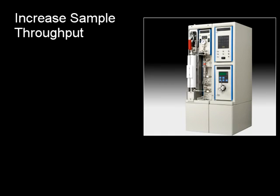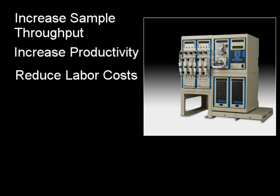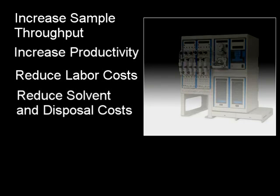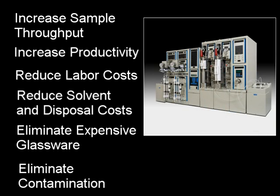Our automated sample preparation systems are designed to eliminate the manual techniques that bog down a laboratory's sample throughput. Our total sample preparation solutions will let your staff and valuable analytical instrumentation work more efficiently, reducing cost, sample turnaround time, and will increase sample throughput.